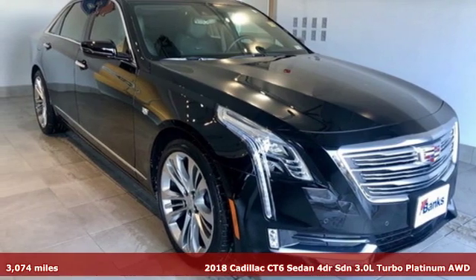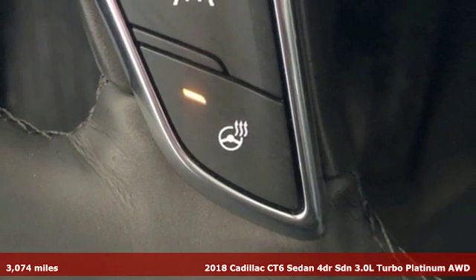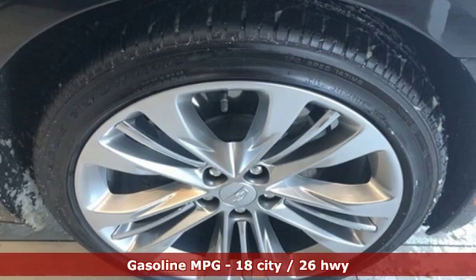It's a 2018 Cadillac CT6 Sedan. The only thing better than owning a Cadillac is driving a Cadillac. And get ready for an impressive combination of features.